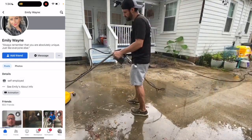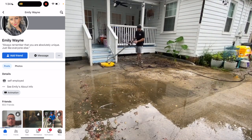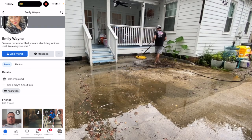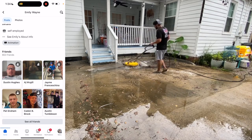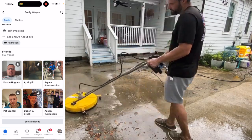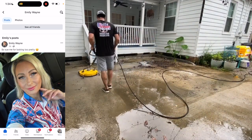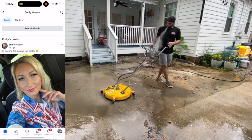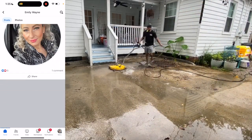Secondly, I go to the details section. Typically people have a lot of details about their life — where they're from, what college they went to, what profession or where they work. Emily Wayne only has 'self-employed' and that's pretty much it. If we continue to scroll down, we see Emily's friends. Another sign of something bad is the fact that there are no friends in common. Typically if you live close to somebody, you'll have at least one friend in common, and me and Emily have zero. Scrolling through her feed, Emily only has three posts total.